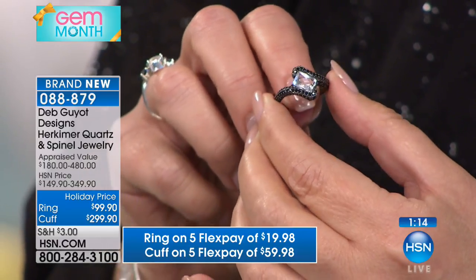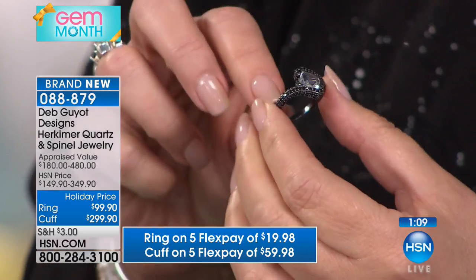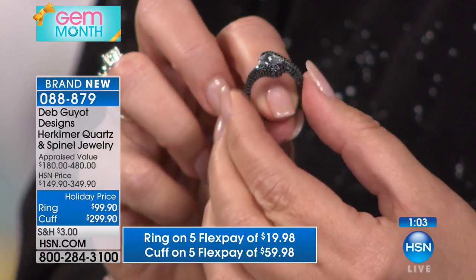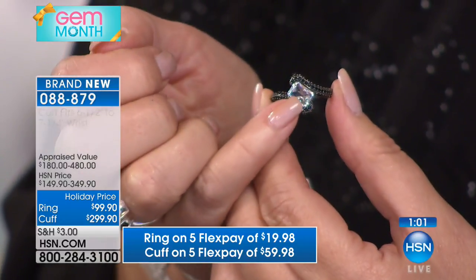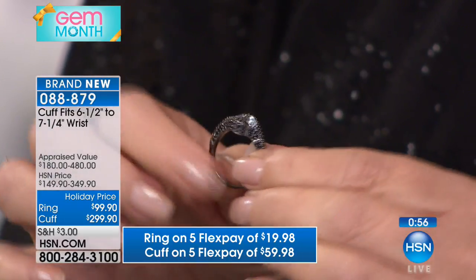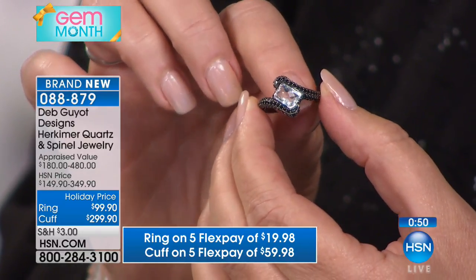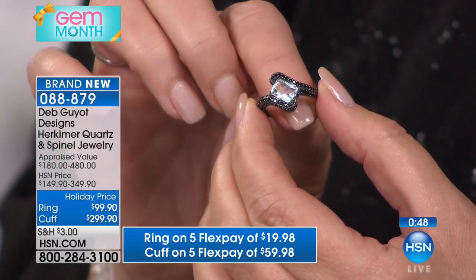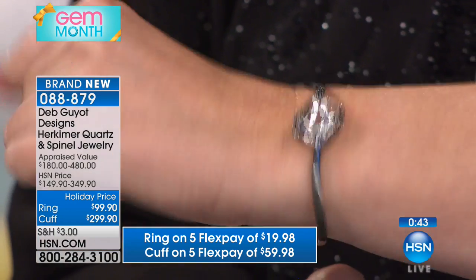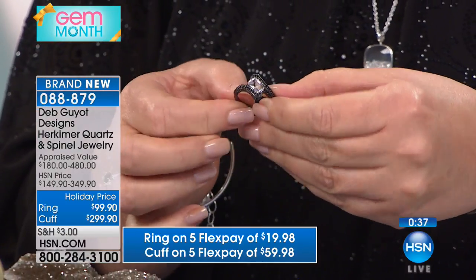If you'd like it again, the cuff — last call — fewer than 50 people can own the cuff. The matching ring: we have all sizes up to size 12. Look at all that pave detail, all that genuine natural black spinel and that gorgeous cut. It's a kind of diagonal radiance — a fancy radiant. And you can see for yourself how much it is absolutely sparkling to beat the band. It's just beautiful. The cut will fit comfortably between a six and a half and a seven and a quarter inch wrist. That's going to sell out in a minute.